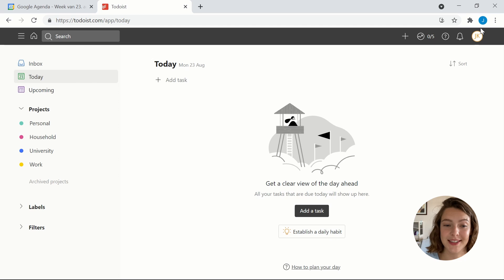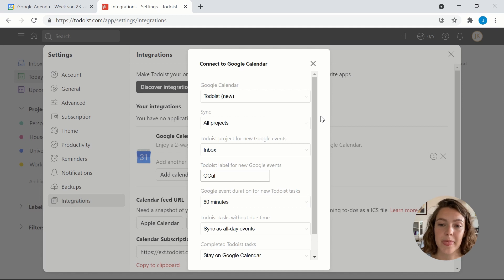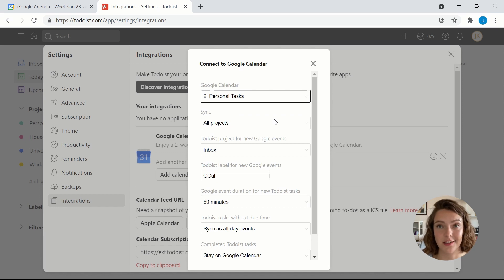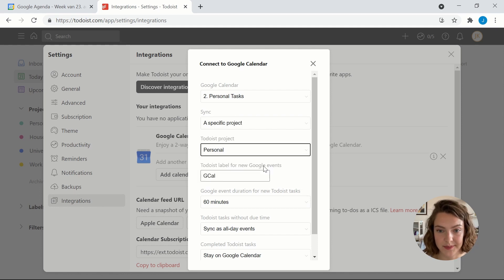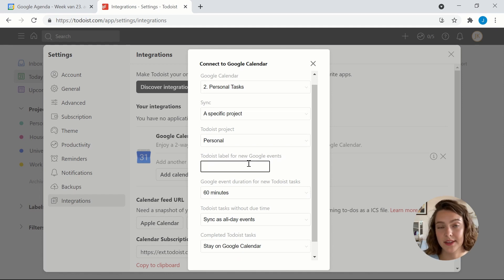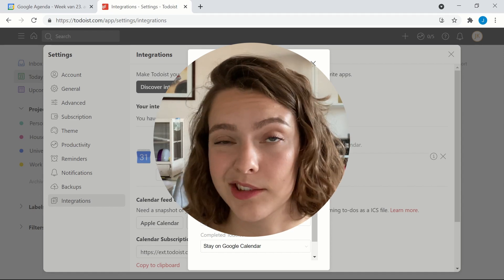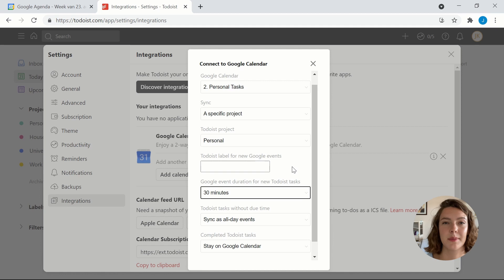To set up the two-way sync integration, go to settings again in Todoist, then go to integrations, and the window you need will automatically pop up. Then for Google Calendar, you select the tasks calendar for the area that you want to sync first, and you say 'sync a specific project', then select the correct Todoist project. For the Todoist label, I leave it empty — basically all it does is give a separate label to things entered through Google Calendar, and I don't really see the point. For Google Event Duration for new Todoist tasks, I like to put it at 30 because it's big enough to be clearly visible but small enough that it doesn't immediately take over your whole calendar.